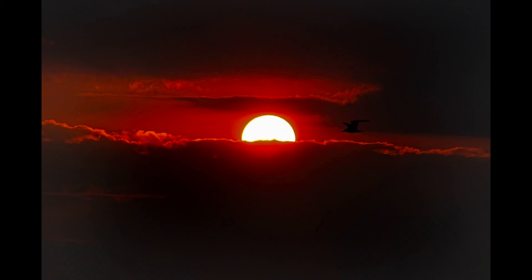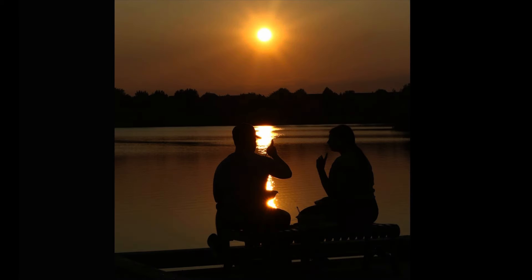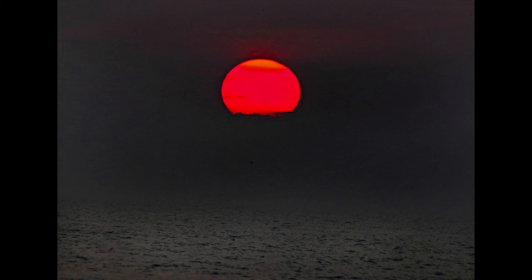If you just take a normal picture, you're going to see a nice white sky that doesn't have anything in it, and the sun is going to be all white. You're just not going to see a lot of dramatic-looking sky. You want these pictures to be really dark — you almost can't make them too dark. The darker you make them, the more color you will see.